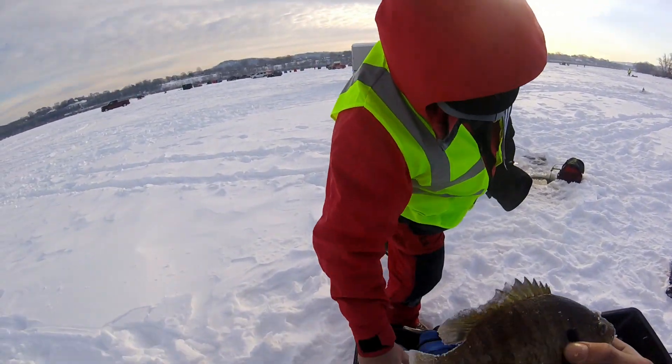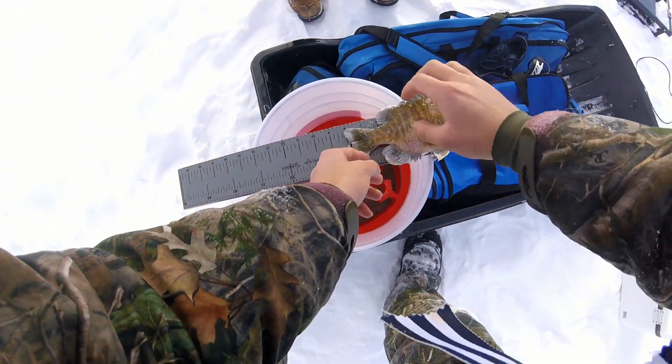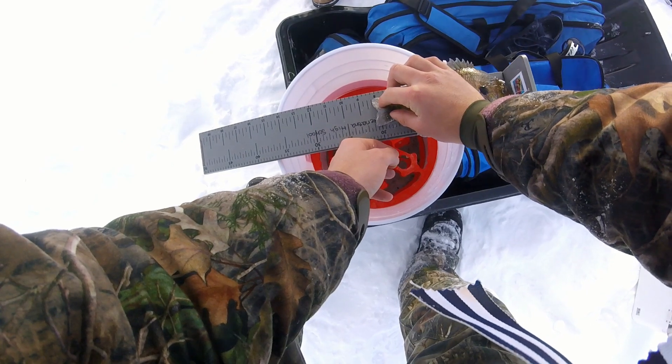Bluegill? Yeah. A jumbo? Ooh, that's nice. That's eight inch.